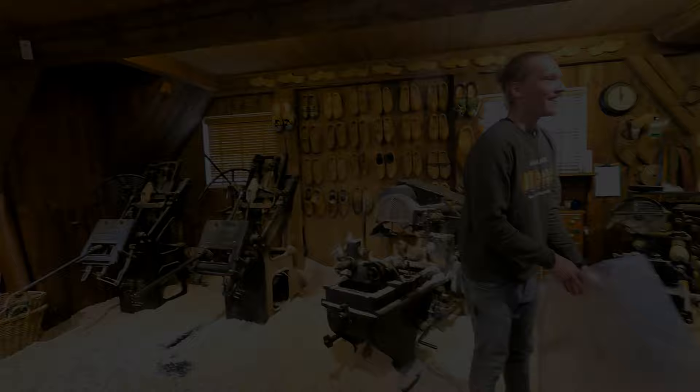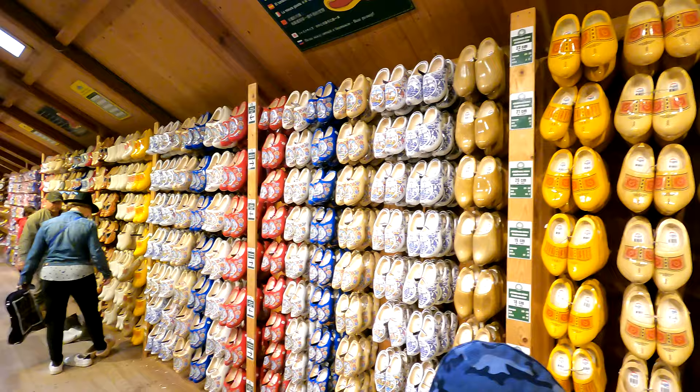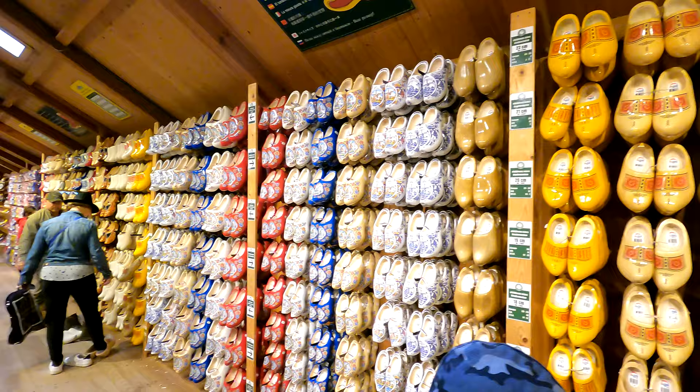If you want, you can purchase clog shoes as well. This shop has a variety of colors, sizes, and designs of clog shoes. Here you can also get souvenirs — so many things are available.